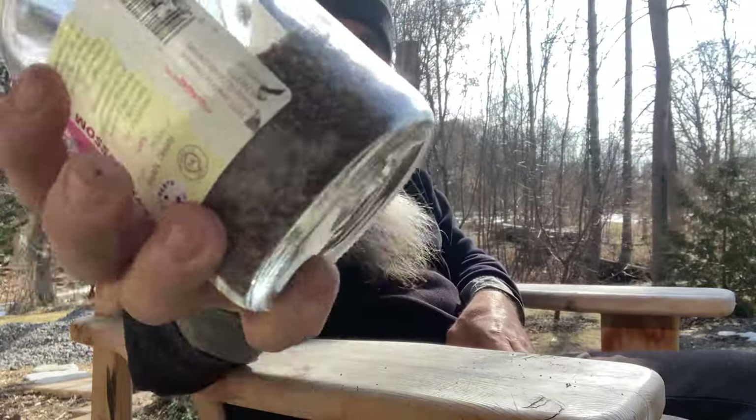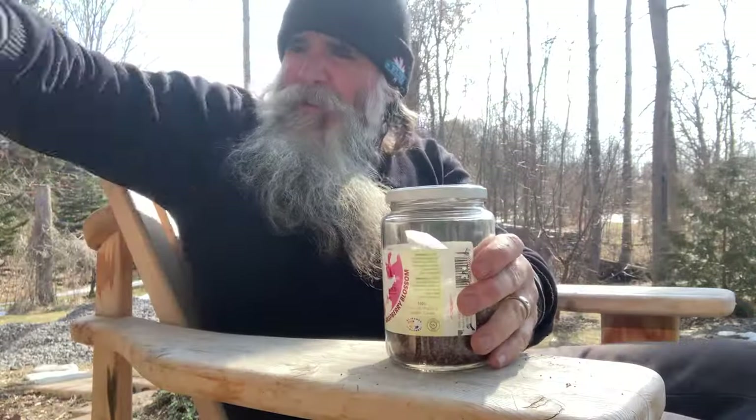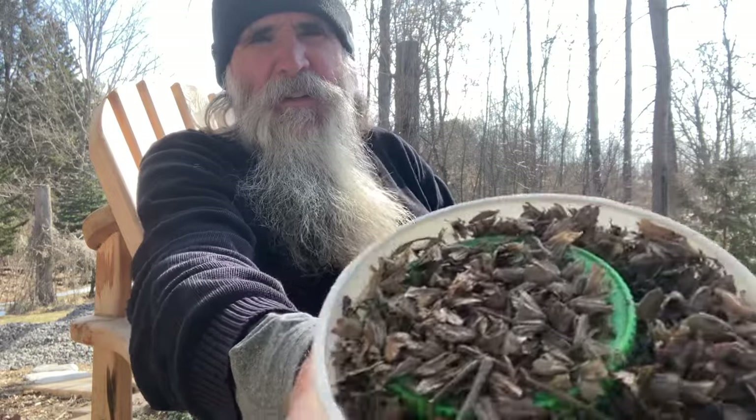I've got some sorrel seed, which is a great green - the first green of the summer, available in April. But you can have it through the summer and right up until the end of the fall. Wonderful - tastes lemony, really healthy. You don't need a ton of it because it's very, very tangy, but it's great to add to salads, and it's great in the garden.